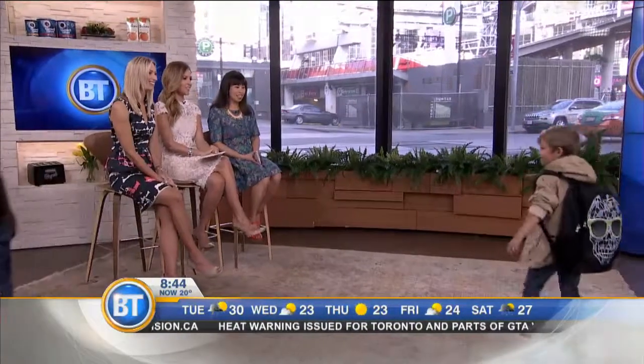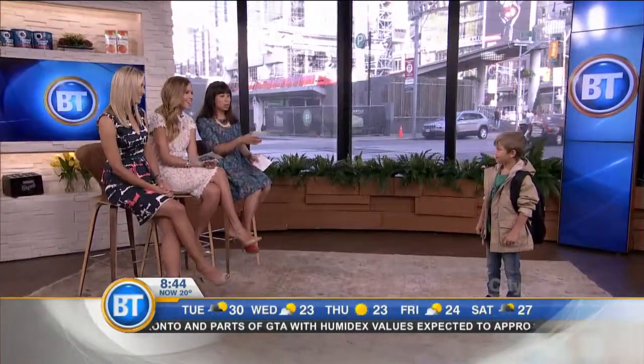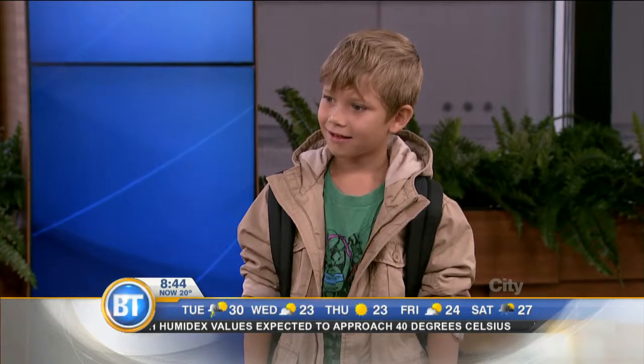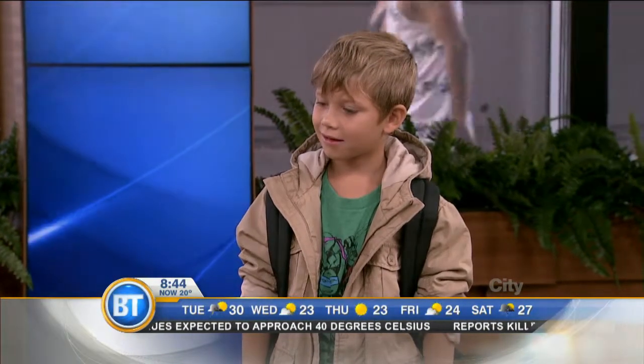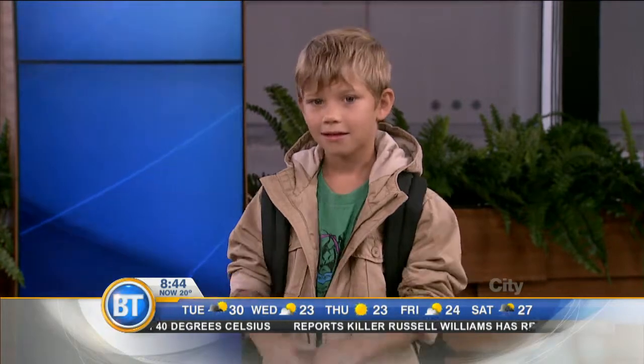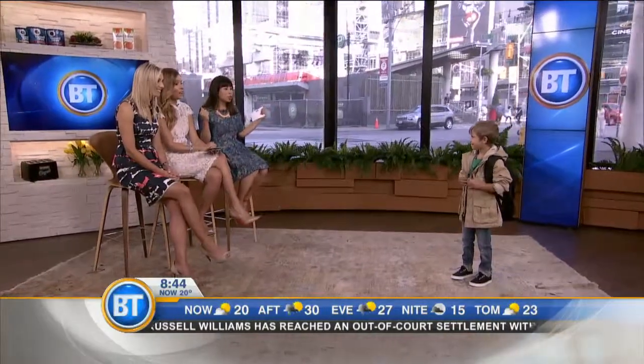And then we've got Lucas coming in here, and Lucas is all ready for his first day back at school. One of the key things about getting your kids ready for back to school is to layer. Think about sending them out with a jacket or a sweatshirt, because it's often cooler in the morning, and then they get warm at recess and lunch, and then at the end of the day it could be a bit cooler as well. So he's got this great khaki utility jacket. Lucas, flash your shirt for me — show me what you've got under there.